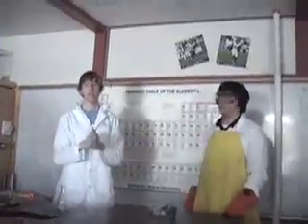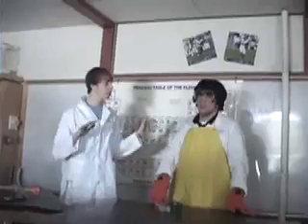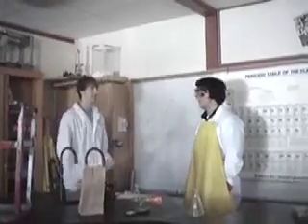But seriously, folks, lab safety is important. We will show you what you should not do in the lab. Don't use a meter stick on someone's head. Don't throw marbles across the lab.